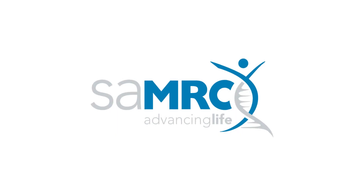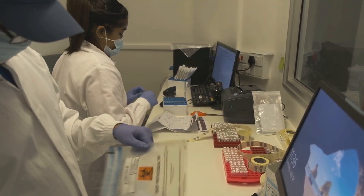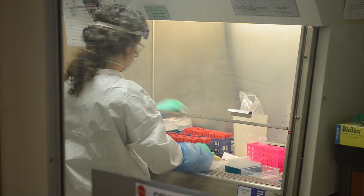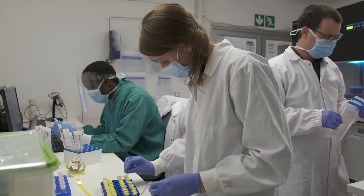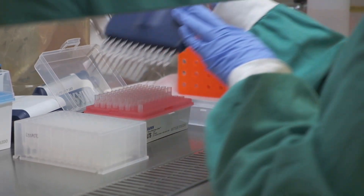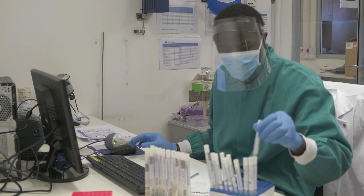With funding support from the South African Medical Research Council, two Diplomix Network labs in Cape Town and Durban are joining the national effort to screen and diagnose coronavirus infections. In Cape Town, the CPGR have been providing qPCR testing since late April, and they recently expanded their operations to reach 1,000 tests a day, with results often in 48 hours.